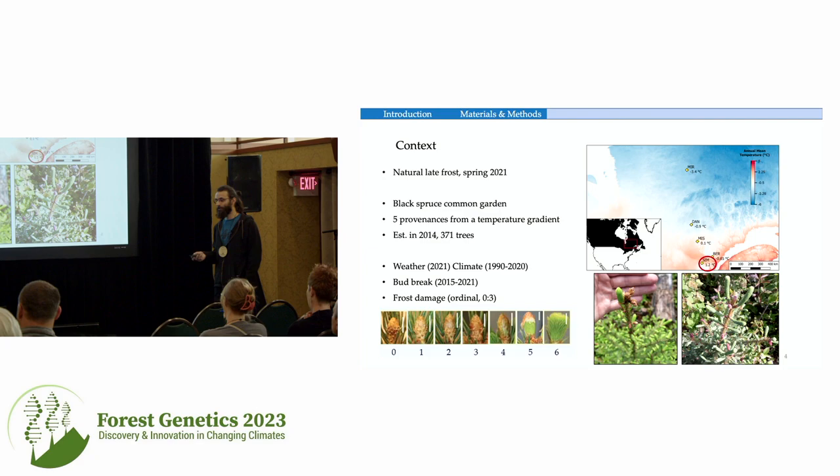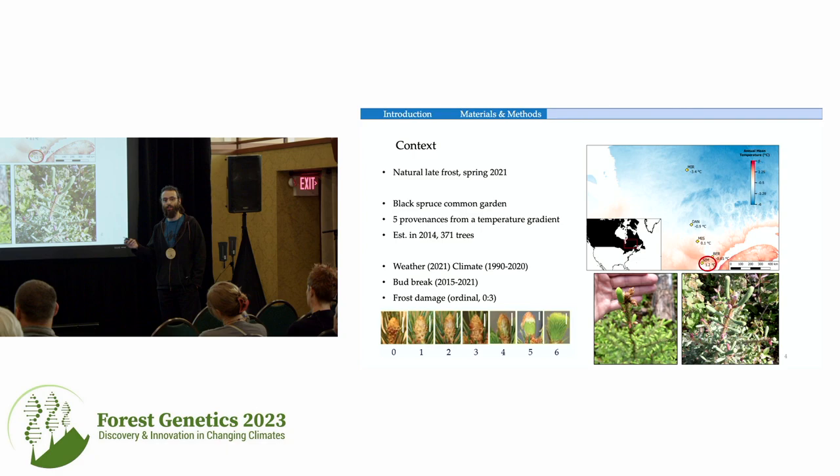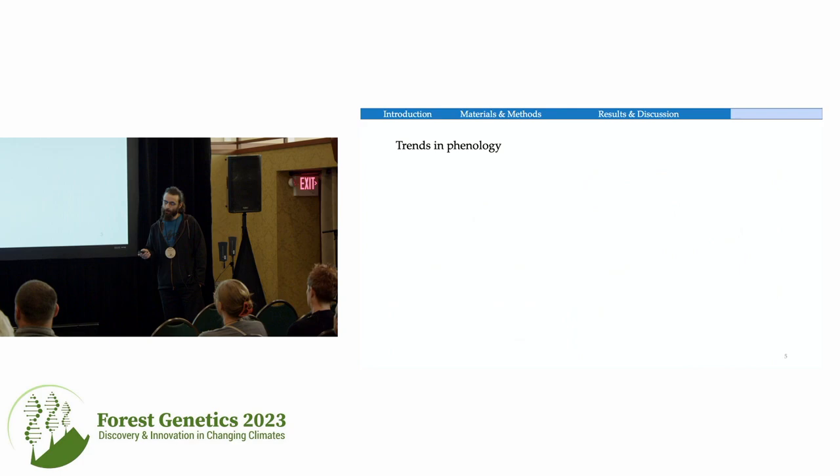Every week during the season we went to the field and measured phenology using ordinal stages from zero (closed bud) to six (completely broken bud with exposed shoot). We did this on each apical bud of each tree in the common garden. For frost damage assessment after the frost event, we identified brown and dead buds and counted the proportion of dead buds on each tree, establishing an ordinal scale from zero (no damage) to three (maximum damage, 15–30% of buds).